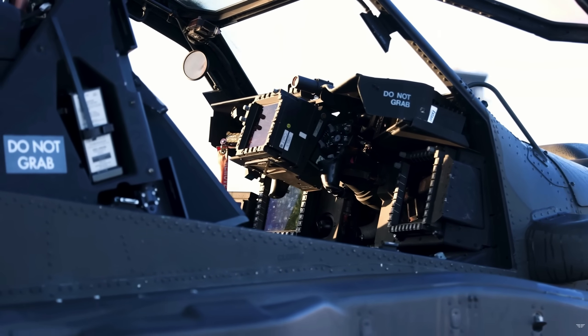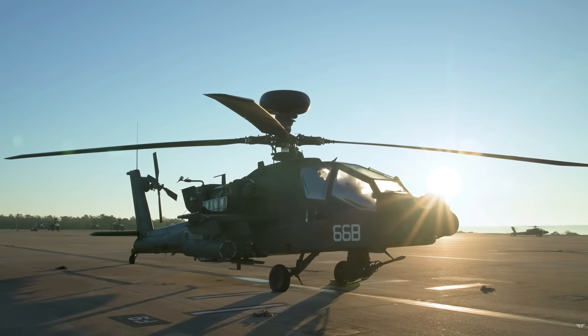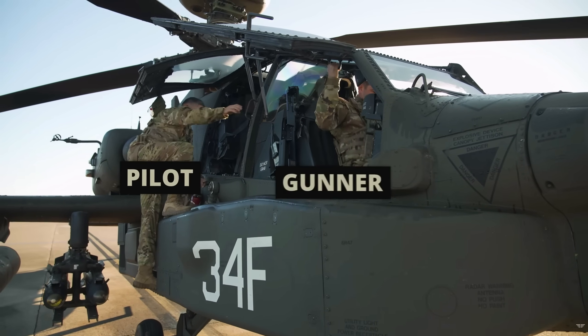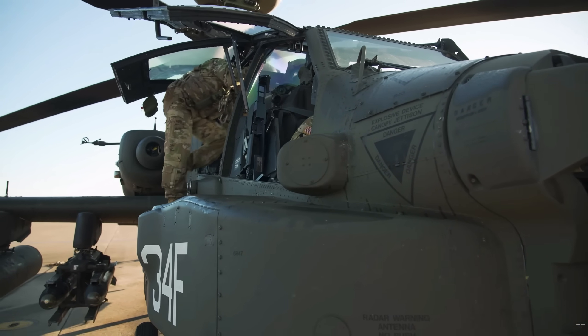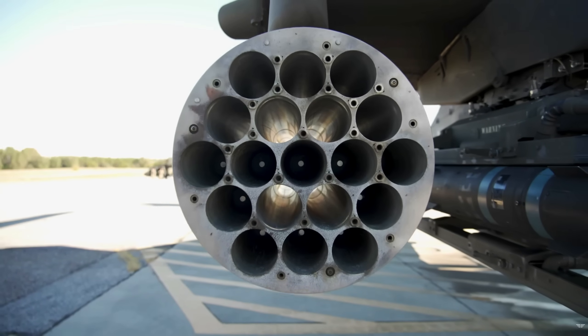The Boeing AH-64 Apache is the premier multi-role attack helicopter, serving as the tactical backbone of the U.S. Army's aviation fleet since its introduction in the mid-1980s. A twin-turboshaft aircraft featuring a tandem cockpit where the pilot sits behind the co-pilot gunner, it is engineered for high survivability and devastating firepower in adverse weather, day or night.